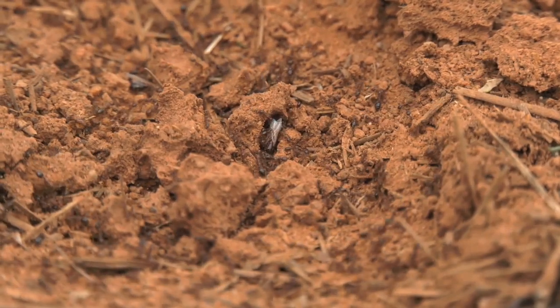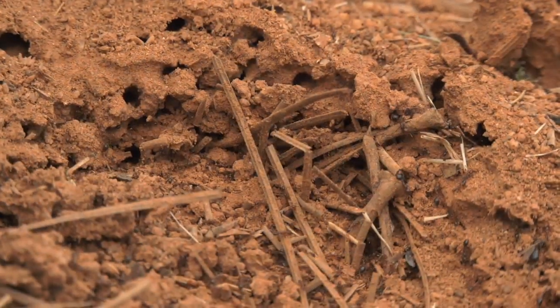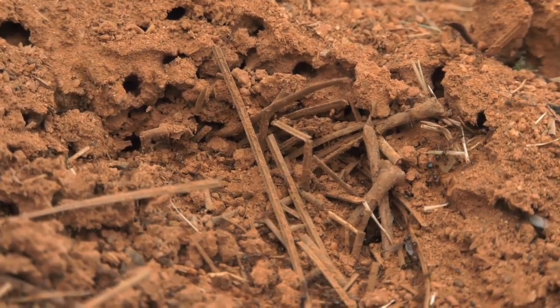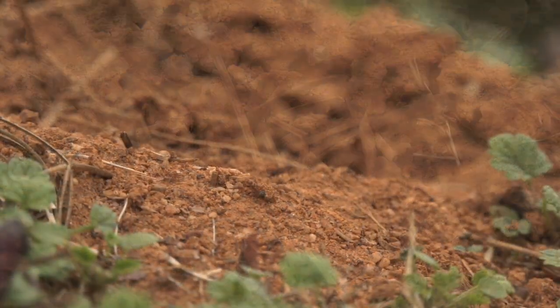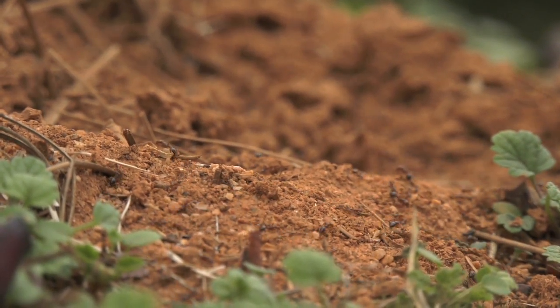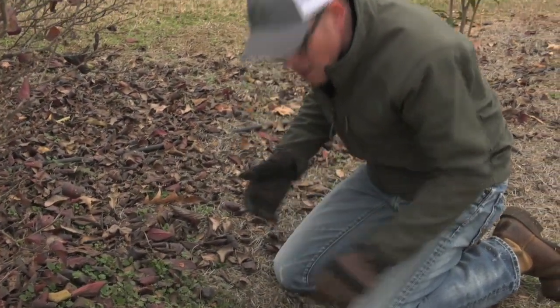Dr. Hudson, so nice to meet you. I want to talk about fire ants, specifically about a particular mound we're standing in front of today. I often see that after a rain at night, or after temperatures have been a little cooler, I'll walk out in my yard and find fire ant mounds that were not there a day or two ago. Why are we seeing more of those after a rain at night, after a cooler night?